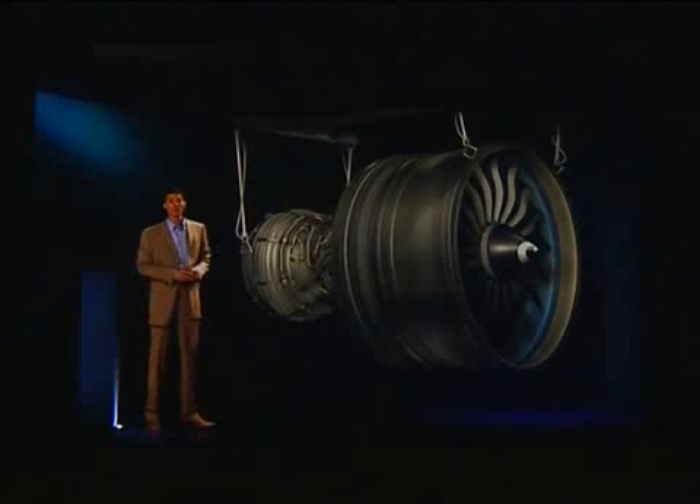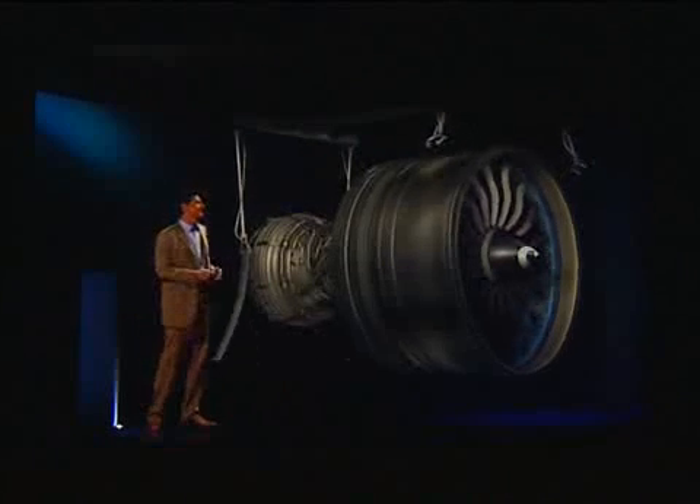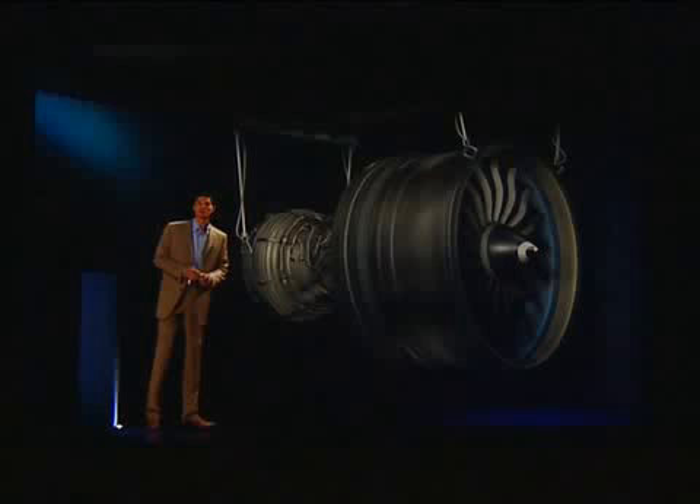The best turbofan engine in our history — the GE NX. Let's take a look at the amazing advantages this engine has to offer, starting right here with the composite fan. Composites really set the GE NX apart.